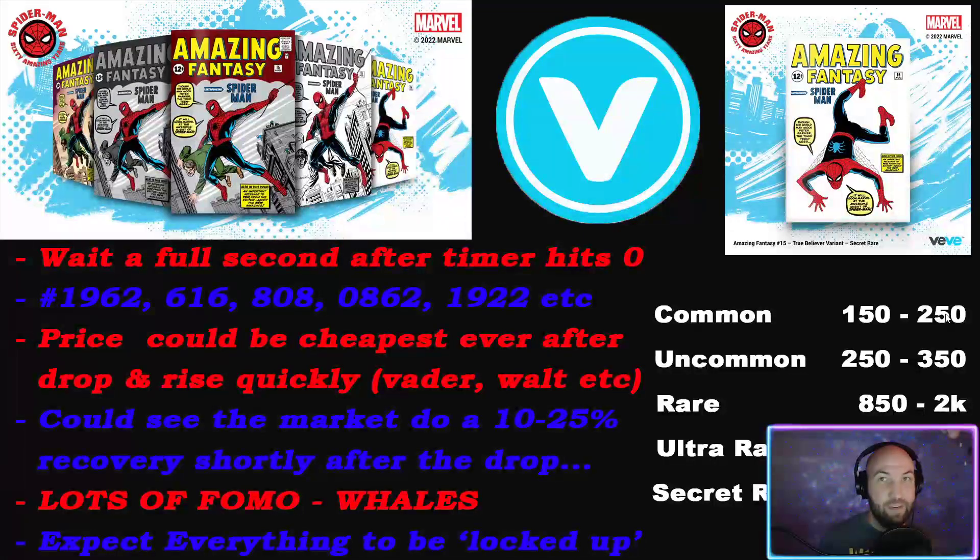If you have a common comic and the floor price is 250 but all listings from 250 to 350 are locked, it might be worthwhile to list at 370. You're putting yourself outside that locked range on page two or three, and someone is just going to buy it - they don't care, they just need it right now. Just because the floor is 250 doesn't mean you should list at 245; list it higher so people can actually buy it.